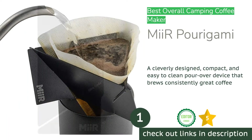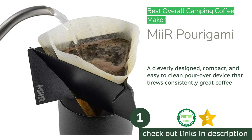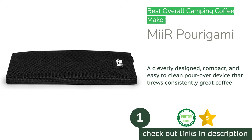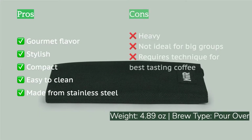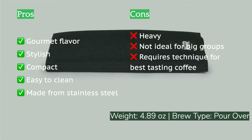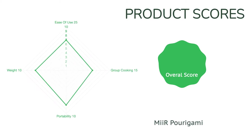The first product on our list is the Mier Porigami. The elegant and stylish Mier Porigami stole our hearts. We love this cleverly designed and aptly named brewer because it is the most compact pour over brewer that delivers gourmet-level flavor. It features three interlocking stainless steel panels that affix to each other to create a solid base for filtering your coffee. We happily award the Porigami our coveted top spot.